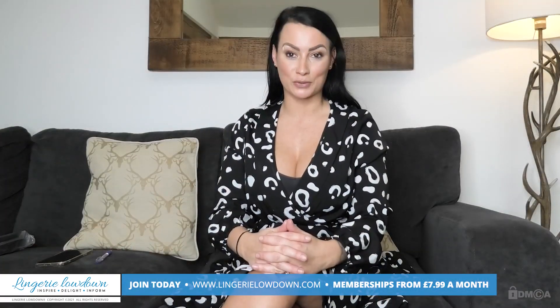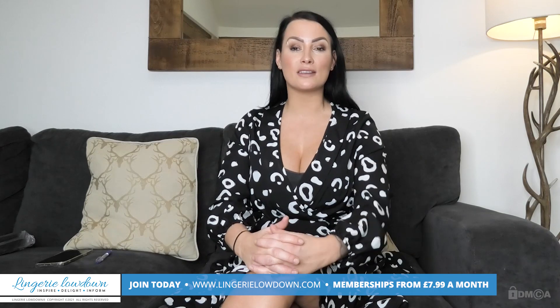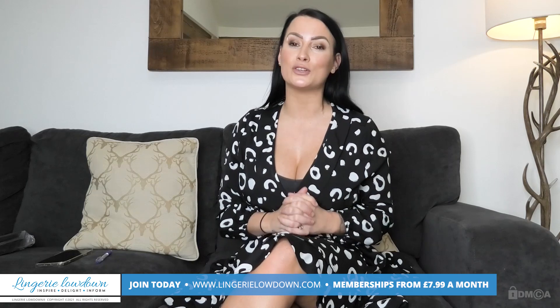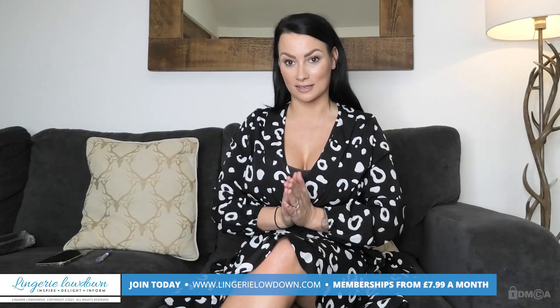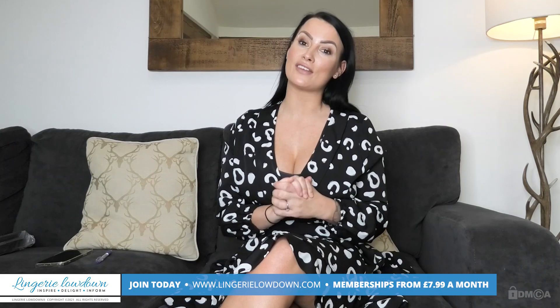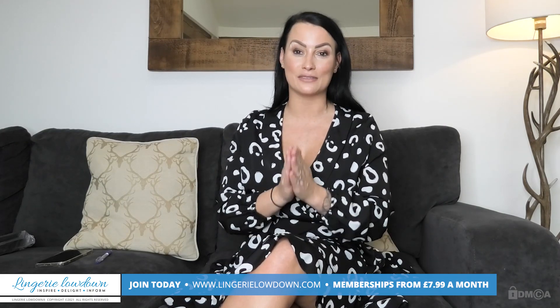Thank you for watching today's preview. If you would like to see more full-length videos, then please head to www.LingerieLowdown.com forward slash join, where you will find truly honest and 100% impartial reviews. Membership starts as little as £7.99 a month, and here you will get access to over 5,000 — that's right, 5,000 exclusive reviews.